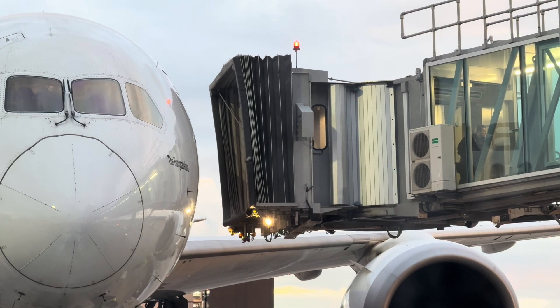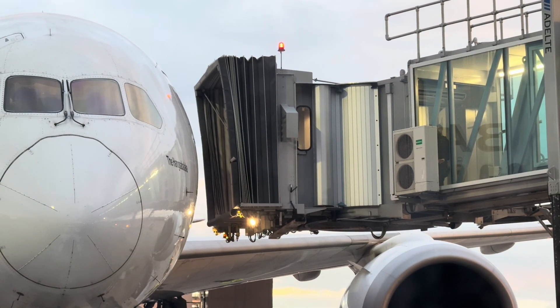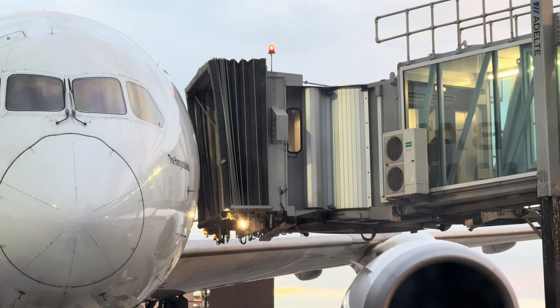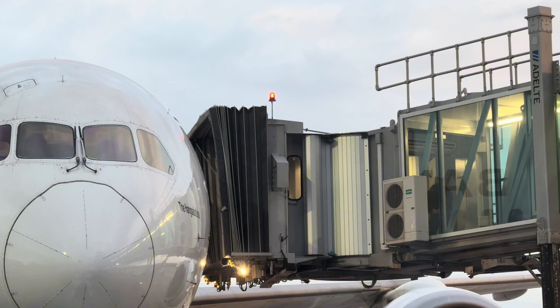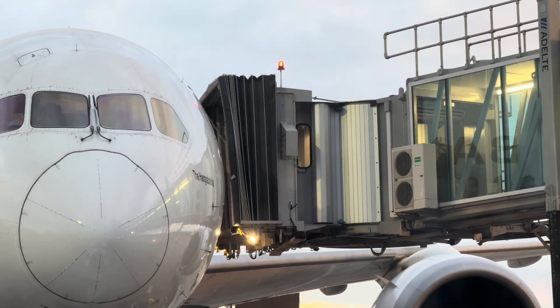3. Passenger boarding and deplaning. Once secured, passengers can walk through the bridge directly to or from the aircraft. Some jet bridges have moving walkways for faster movement. 4. Disconnection and retraction. Before departure, the bridge is retracted, disconnected, and moved back to its resting position. This clears space for the aircraft to push back from the gate.